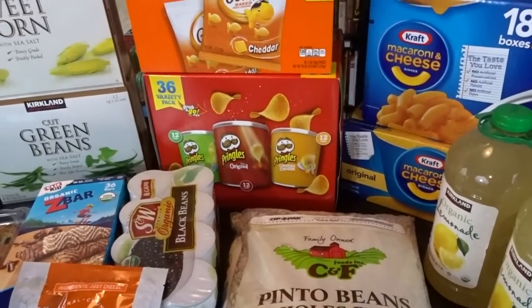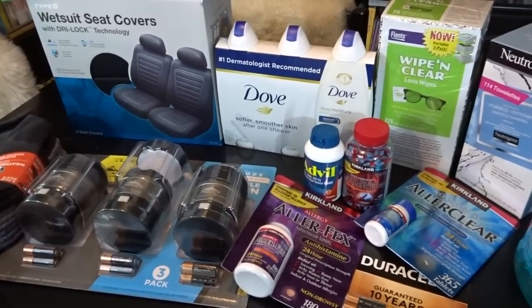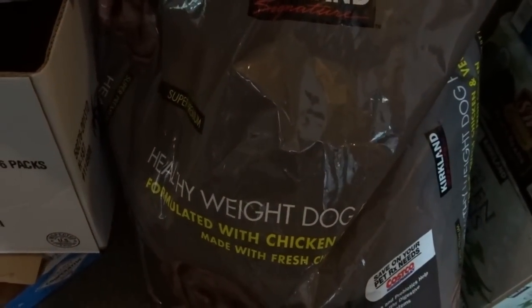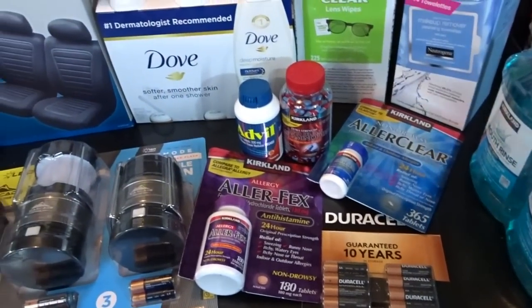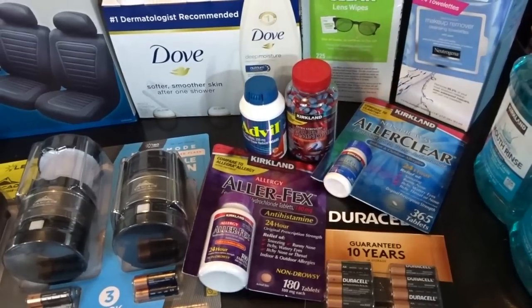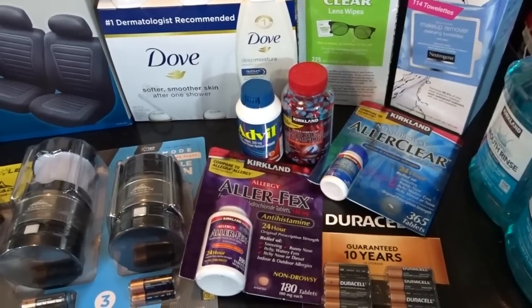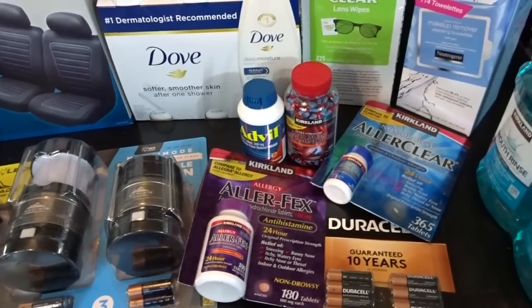Now here are the non-food items from Costco today. First, a big bag of dog food — we decided to try the healthy weight formula this time. We've had our dog on Kirkland dog food for a long time and it's great, but she's a bit pudgy according to her vet. She's a Labrador and they tend to put on weight as they get older. The vet also recommended removing wheat from her diet, and this food doesn't contain wheat, so we thought we'd give it a try.